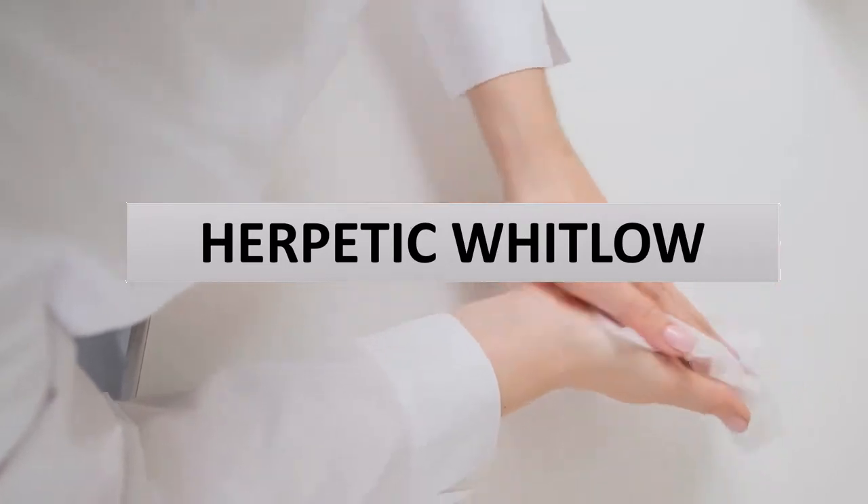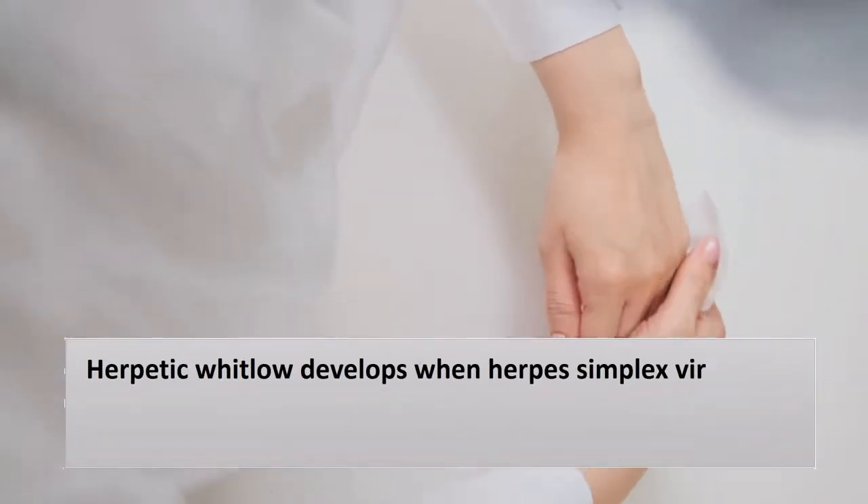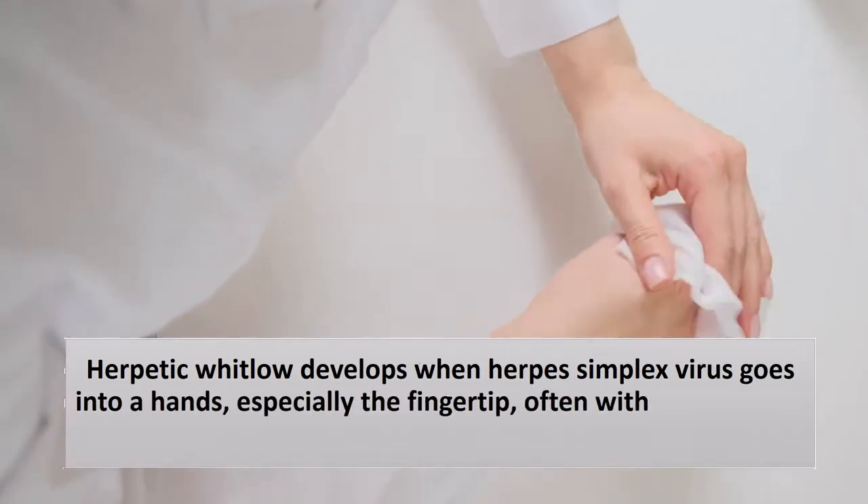Herpetic Whitlow develops when herpes simplex virus enters the hands, especially the fingertip, often through a small cut in the skin.